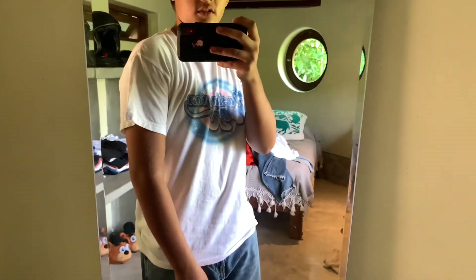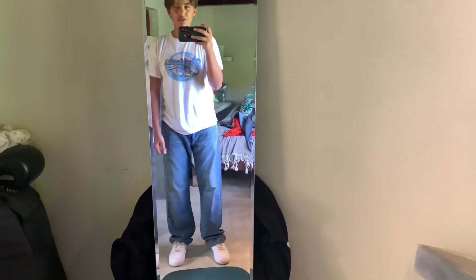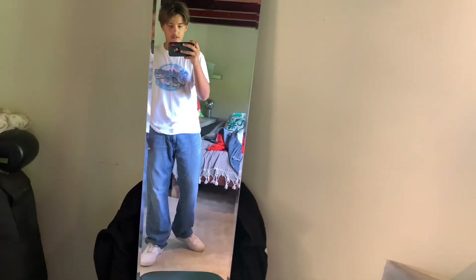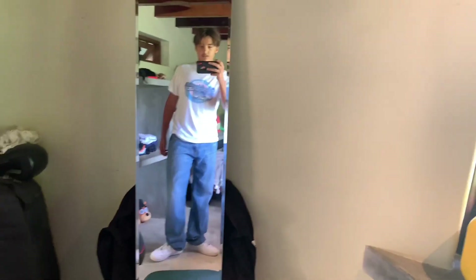This shirt ended up being a little bit smaller than I thought, it's still a good fit. This actually might be a women's shirt but I don't know — I'm gonna decide if I'm gonna keep it later. It looks all right with these pants though.